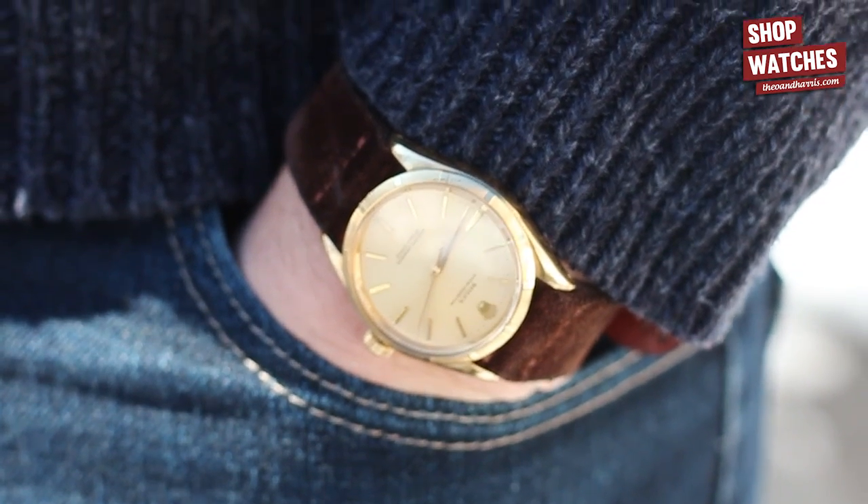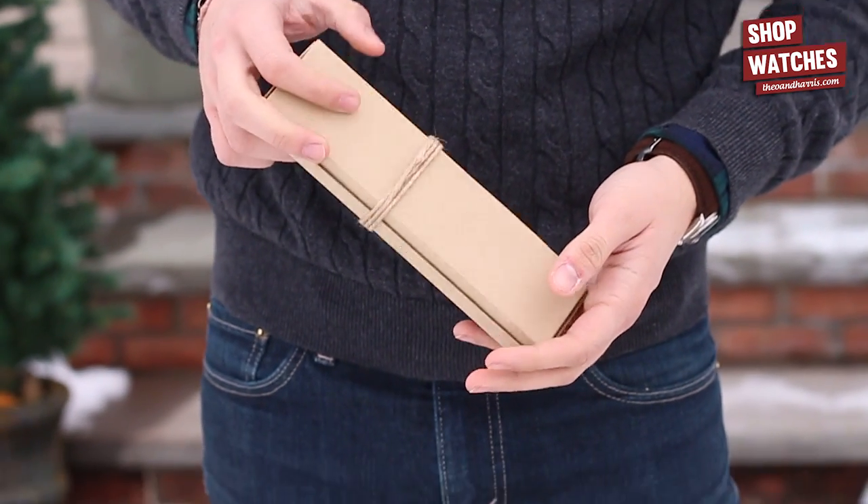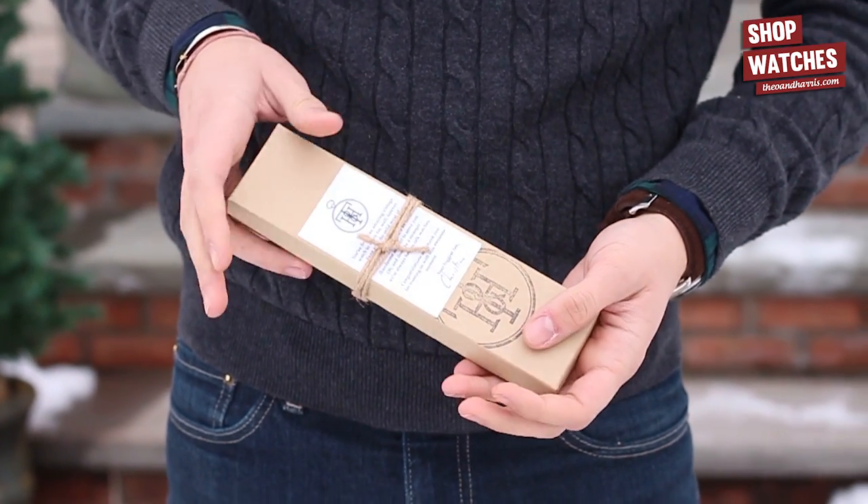I could not be more excited to answer your emails, wrap these up, and send them off to their new geeky homes.